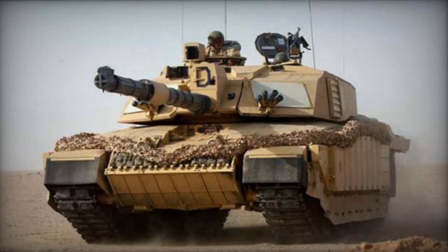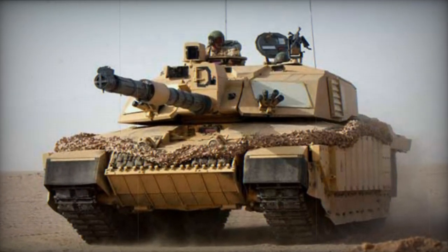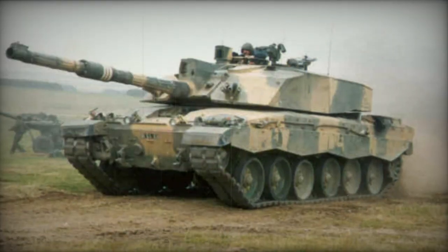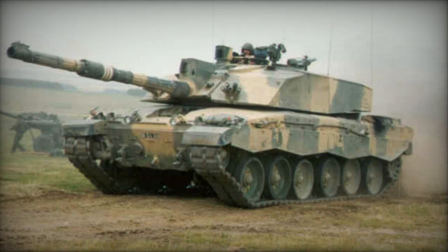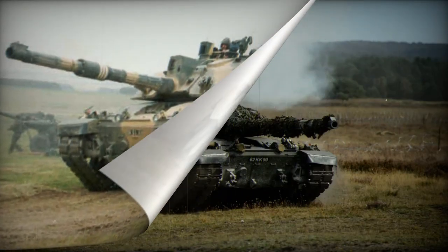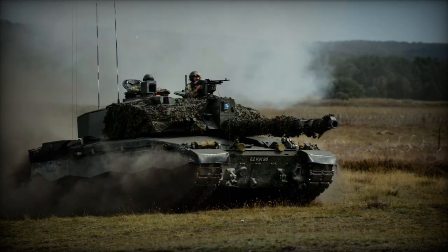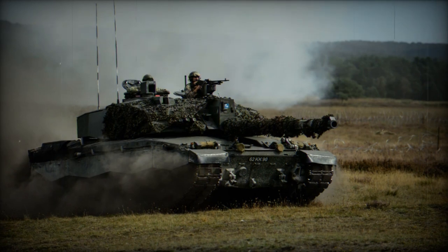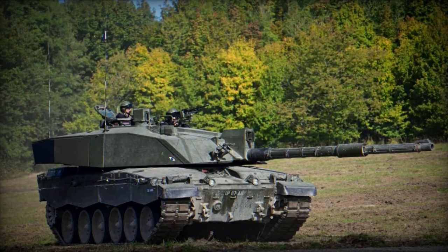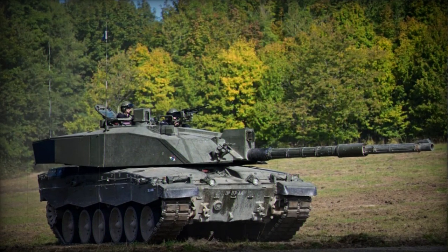The vehicle operates with a four-member crew consisting of a commander, gunner, loader, and driver. Powering the Challenger 2 is a Perkins CV-12 TCA turbocharged diesel engine, akin to that found in the Challenger 1, generating 1,200 horsepower. While its western counterparts, such as the M1A2 Abrams and Leopard 2A5, feature more potent 1,500 horsepower engines, the Challenger 2 is renowned for its mechanical dependability.